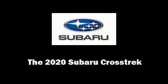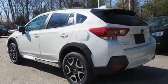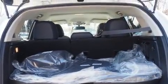Discerning drivers will appreciate the 2020 Subaru XV Crosstrek. Smooth gear shifts are achieved thanks to the efficient four-cylinder engine, and for added security, dynamic stability control supplements the drivetrain.